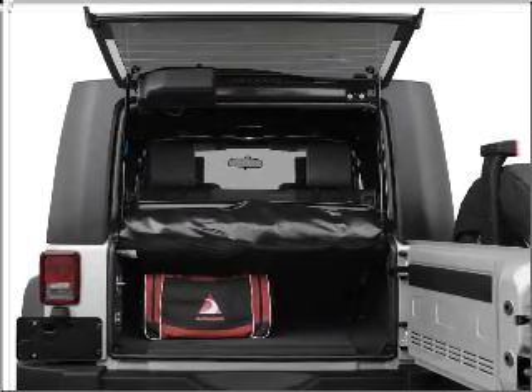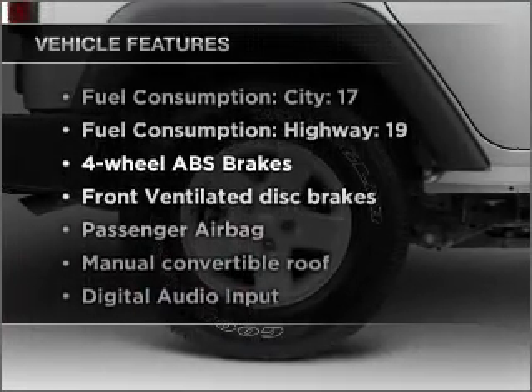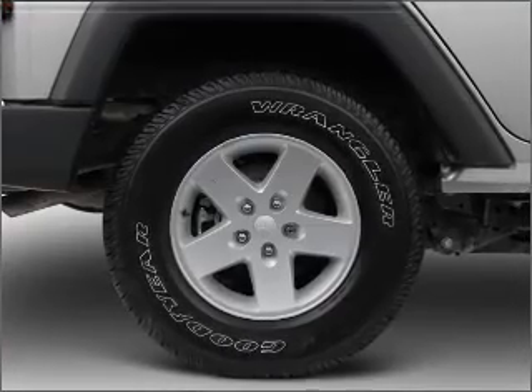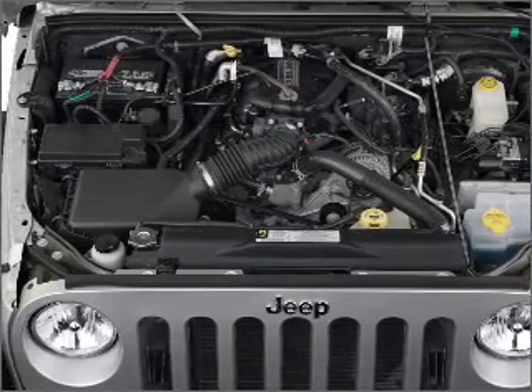Brake safely with the anti-lock braking system. Plus, enjoy these notable features that are included in this vehicle: air conditioning, power steering, an alarm system, an AM-FM stereo with a CD player, and an adjustable tilt steering wheel.